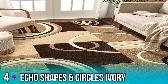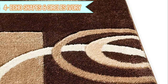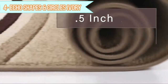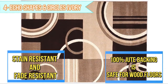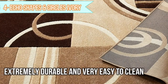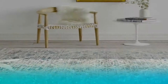Number 4: Echo Shapes and Circles Ivory. Echo Shapes and Circles brings a warm, uniquely modern perspective to your home. Like ripples in a pond, beige and ivory rings spread out among beige and brown boxes. Thick, plush 0.5-inch pile height. Stain-resistant and fade-resistant. 100% jute backing is safe for wood floors. Extremely durable and very easy to clean. Modern, contemporary, abstract circles geometric pattern.